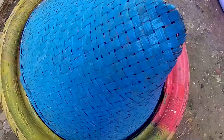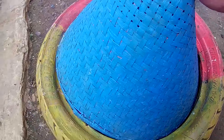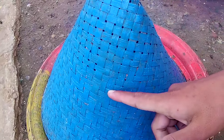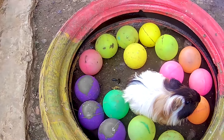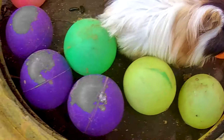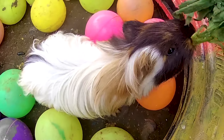Lihat tuh, baru saja dimulai, kakak sudah menemukan sebuah perangkap berwarna biru ya, yang terbuat dari bambu teman, berbentuk kerucut. Kira-kira kakak menemukan teman apa ya di dalam perangkap ini teman? Yuk, kita coba bongkar. Satu, dua, tiga guys, lihat tuh! Di dalamnya terdapat seekor marmut, hewan pemakan rumputan teman. Mantul-mantul ya, kakak coba kasih makan rumputan teman.